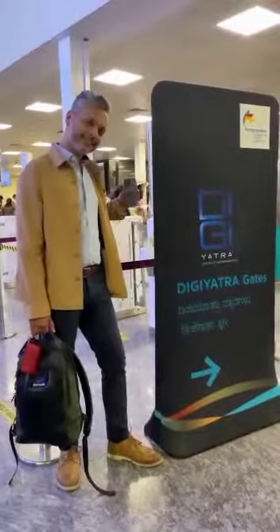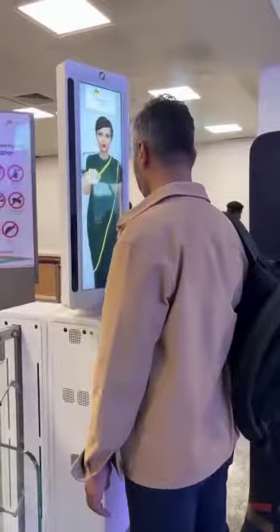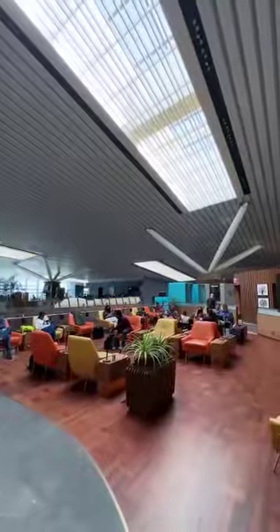At Security Check 2, proceed to the DigiYatra eGate. Privacy by Design ensures that data sharing is only between your mobile phone and the airport, with no third party storing your data, and all your data is erased after 24 hours.